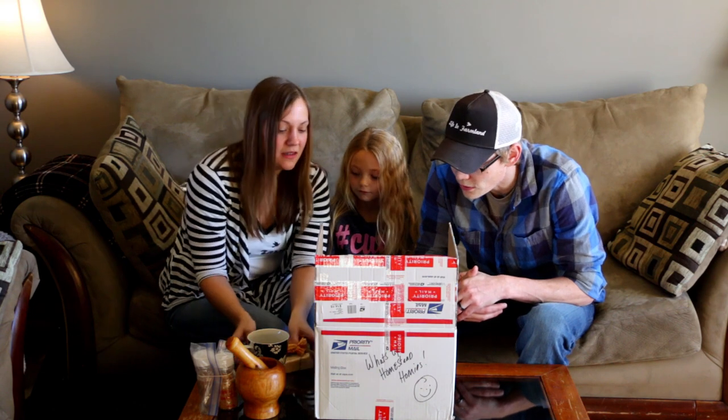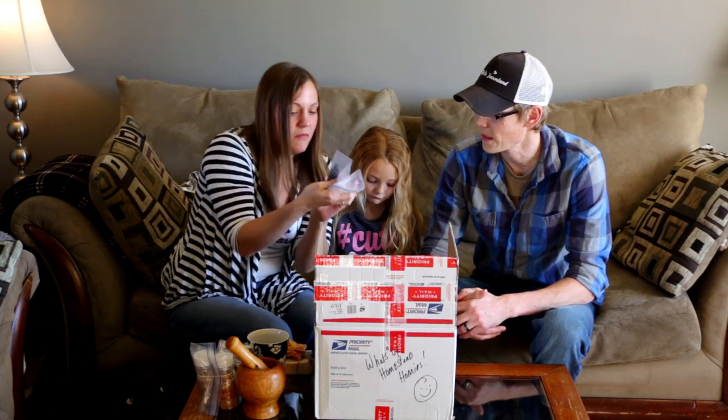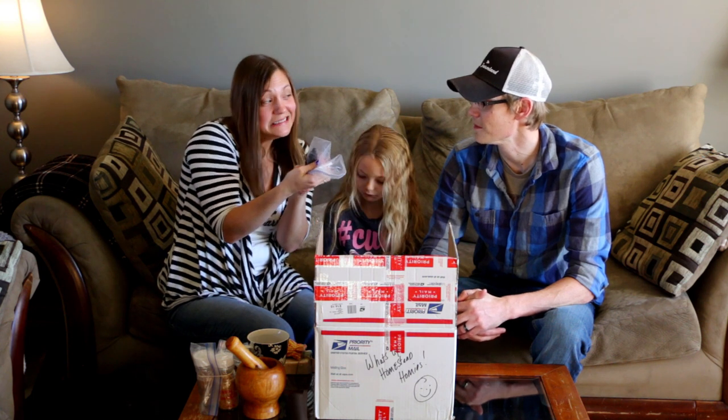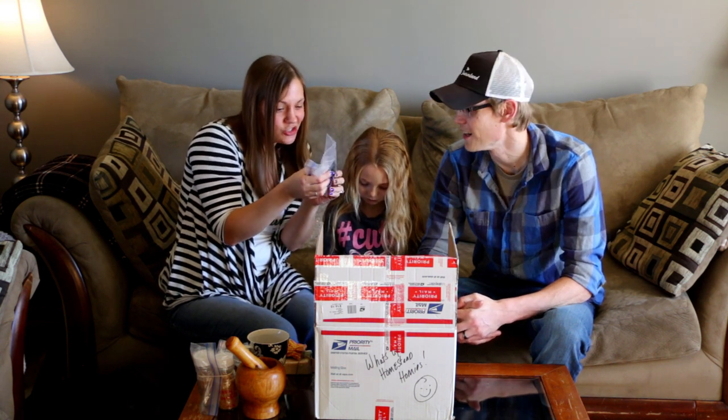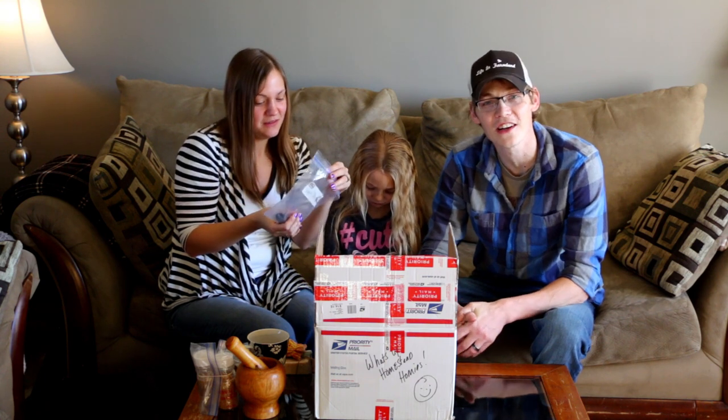One more item — elderberry tincture. I don't really know what it is, but that one came from Octron, Doug, and Stacey as well.